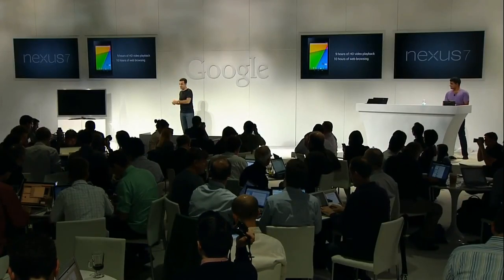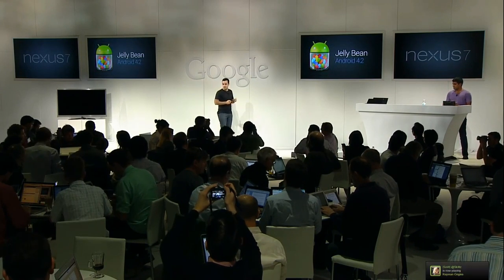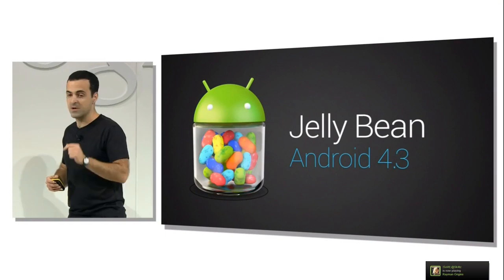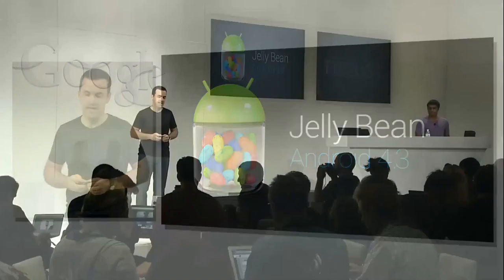Now I want to talk about software. The new Nexus 7 is the first device shipping with Android 4.3, which is the newest version of Jelly Bean that we're announcing today. I'd like to show you a couple of new features in Android 4.3.